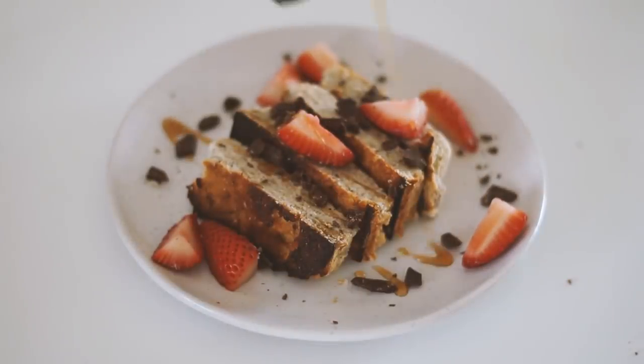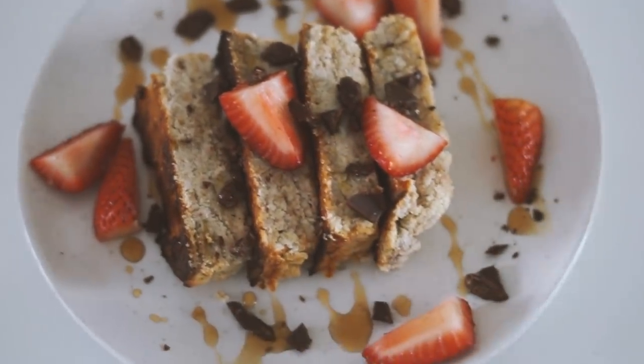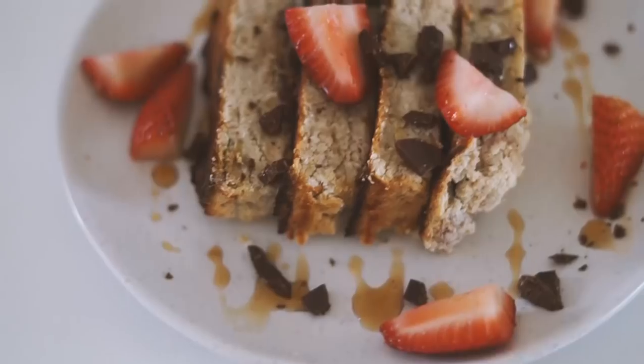I served it with some strawberries, as well as some cacao nibs and some maple syrup, and that was my breakfast on Saturday. That also concludes another week of vegan breakfasts — thank you so much for watching, and I will see you very soon for another video.